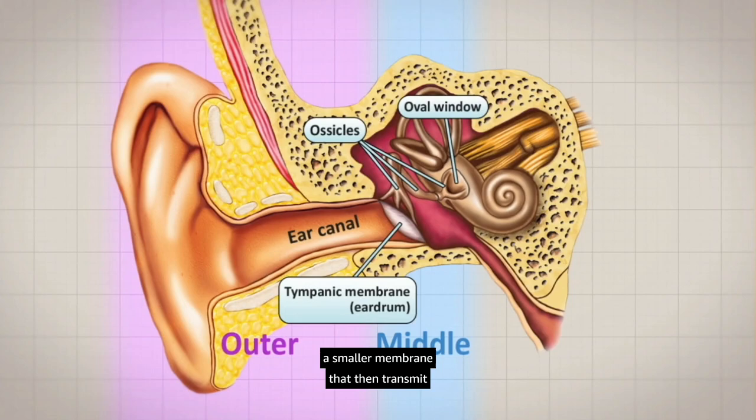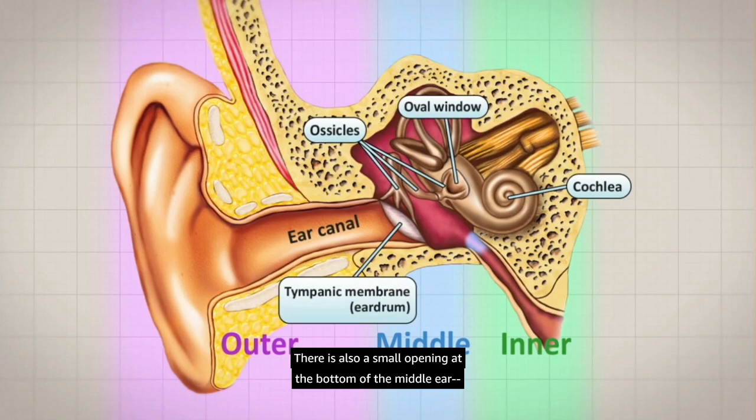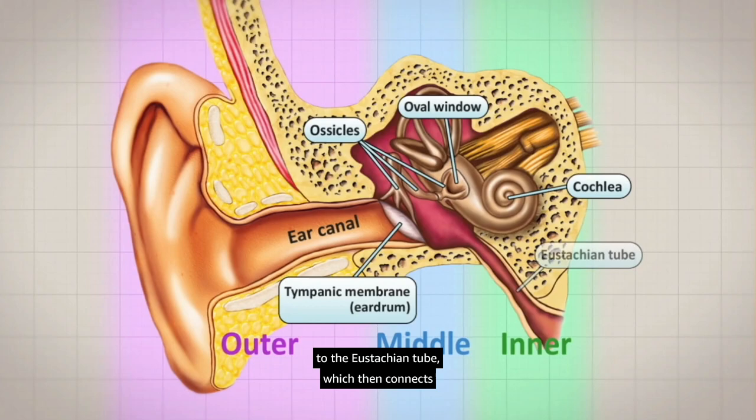There is also a small opening at the bottom of the middle ear, a sort of drainage system that connects to the eustachian tube, which then connects to the inside of the nose. Any fluid that accumulates in the middle ear is supposed to drain out through this eustachian tube into the nose. The middle ear is supposed to be filled with only air, which allows those ossicles to vibrate freely. If there's fluid in the middle ear, it dampens the vibrations, making it difficult to hear.